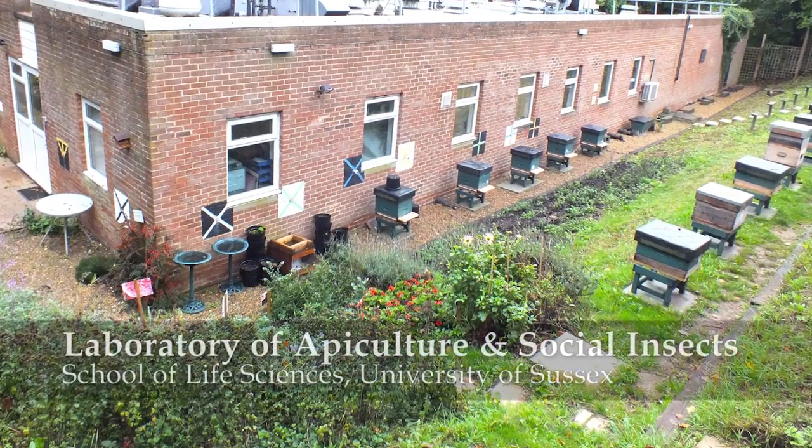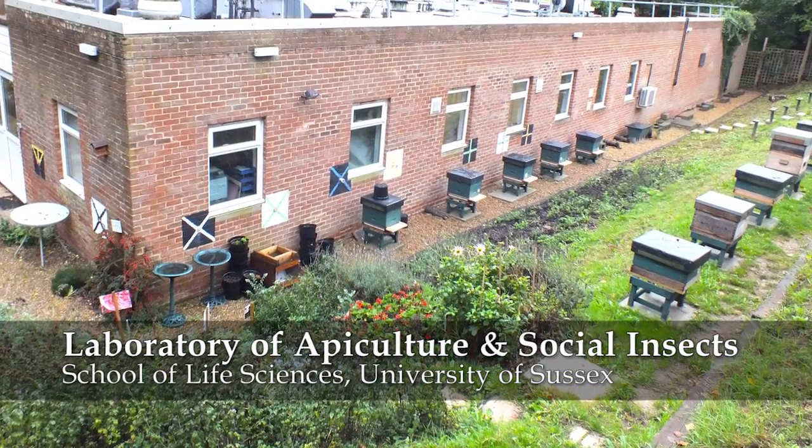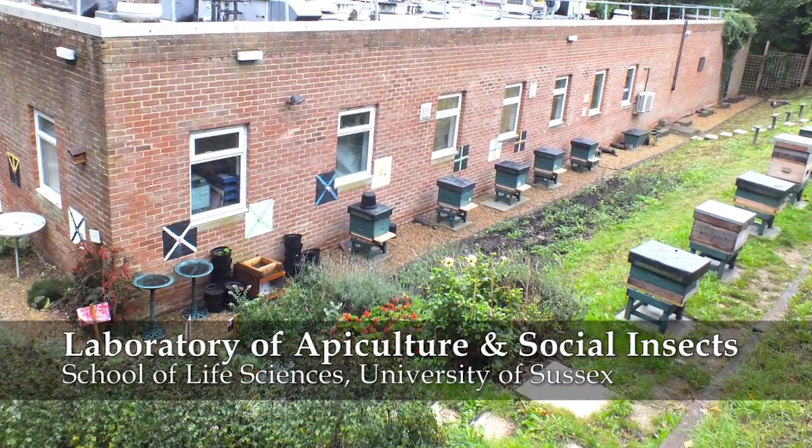My name is Francis Ratniacs. I'm Professor of Apiculture at the University of Sussex and Head of LASI, the Laboratory of Apiculture and Social Insects. This video is about a project we have just completed in which we compared the attractiveness of garden plants to bees and other pollinating insects.